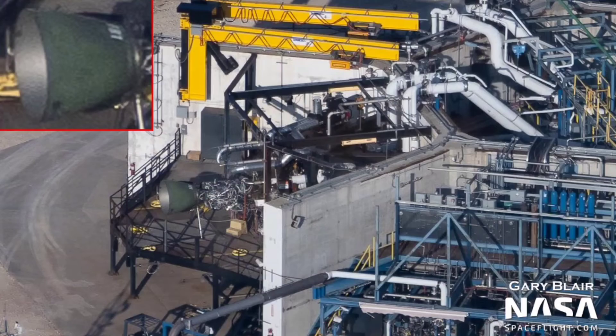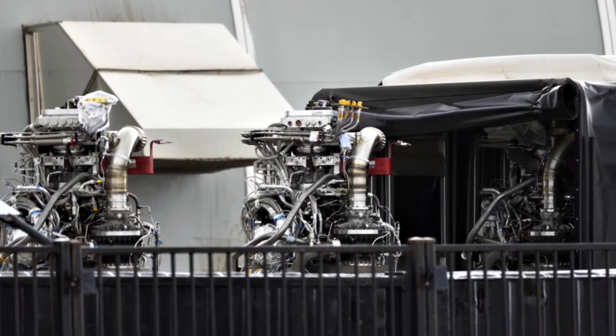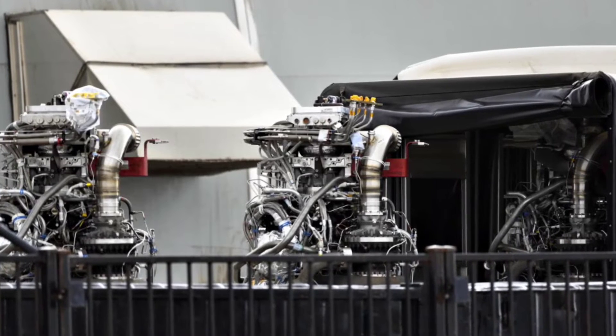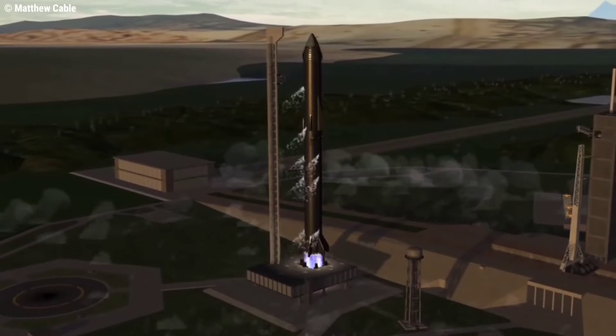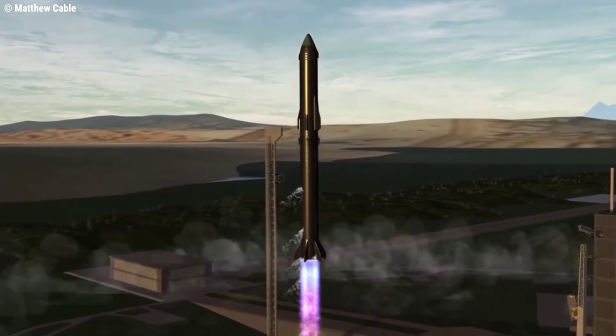Photos from L2 McGregor from NSF's Gary Blair's recent flyover showed three sea-level Raptors on the horizontal test stand facilities, once again providing an ever-increasing test cadence. This in turn allows for shipments of up to three Raptors at a time to Starbase, as observed last week. The stock of Raptors required for the upcoming orbital attempt is likely not the bottleneck to being ready for launch.